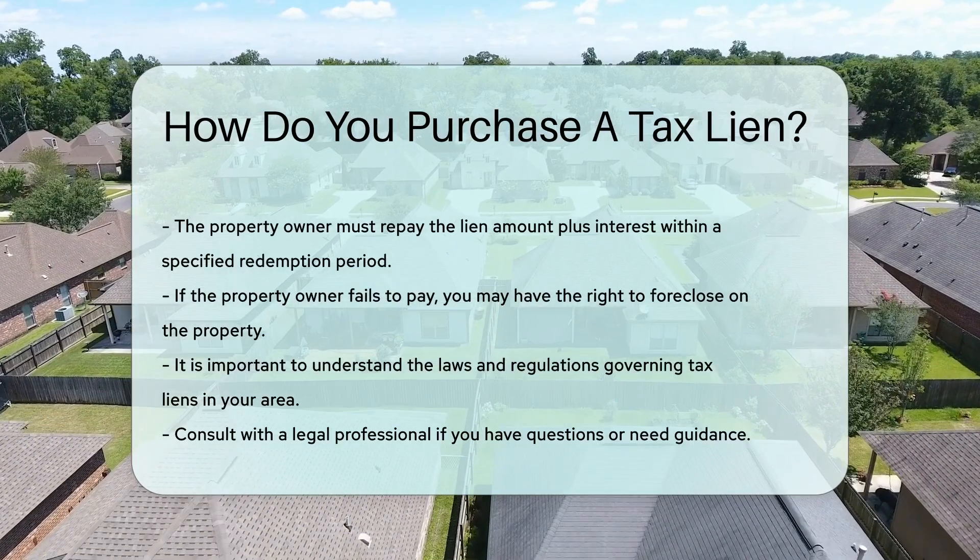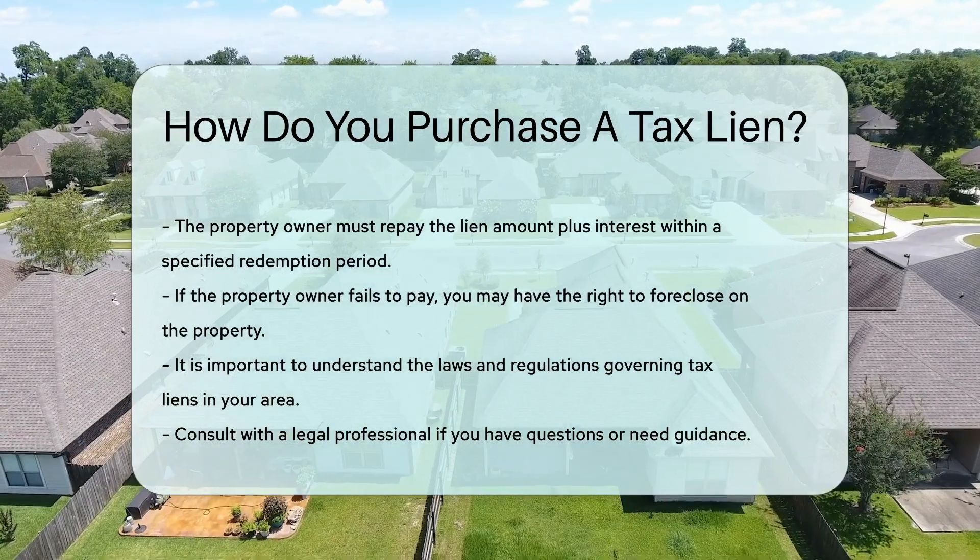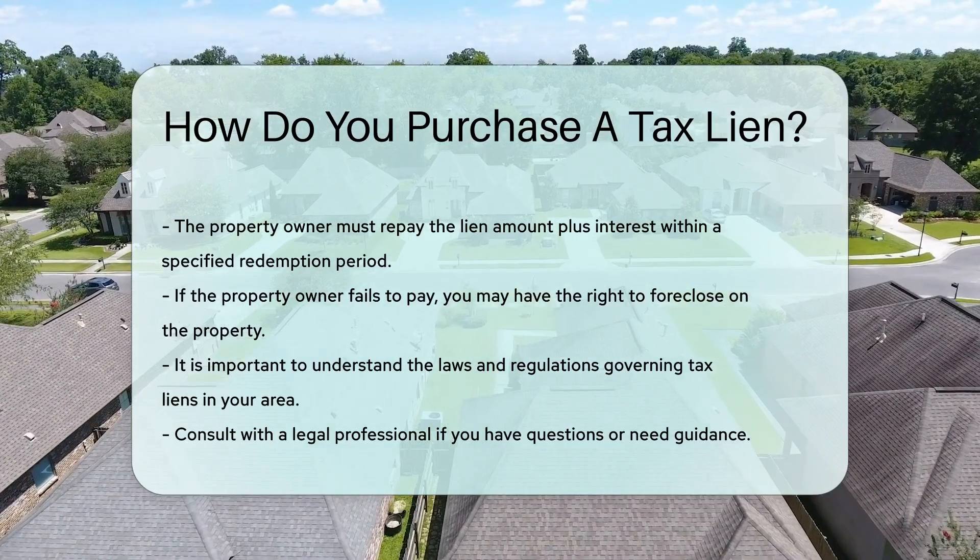It is crucial to understand the laws and regulations governing tax liens in your area. Consult with a legal professional if you have questions or need guidance.